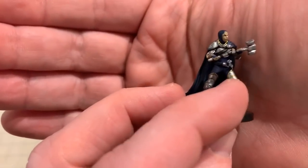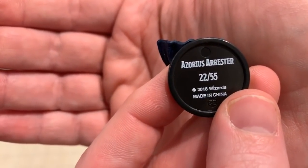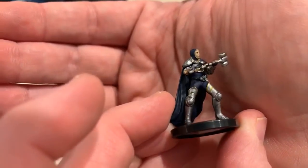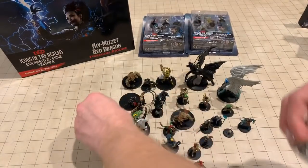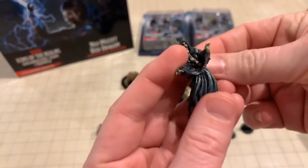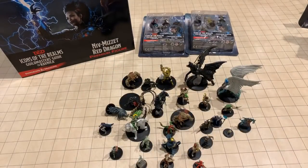This guy — somebody can tell me who he is. He looks like he might be somebody; I'm sure he has his own Magic card, right? Good-looking sculpt, good-looking figure. And here is another spirit — we've seen one of these before.